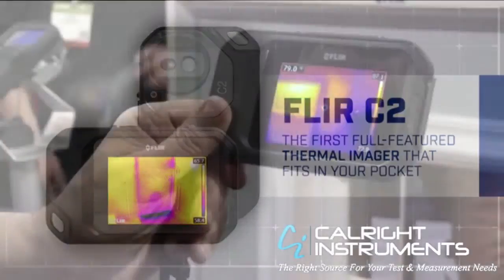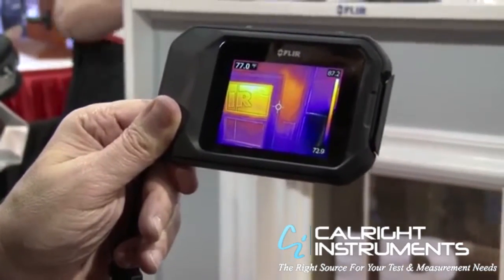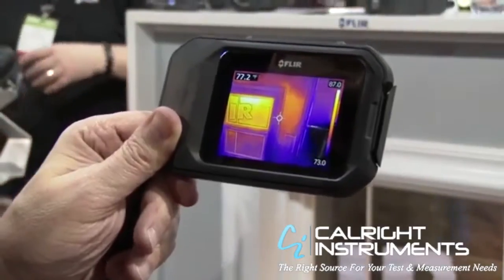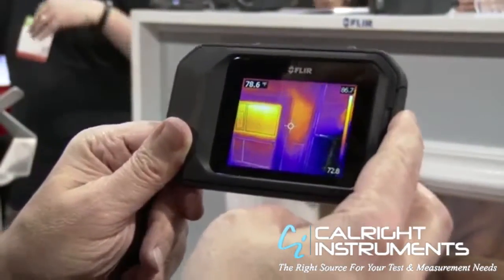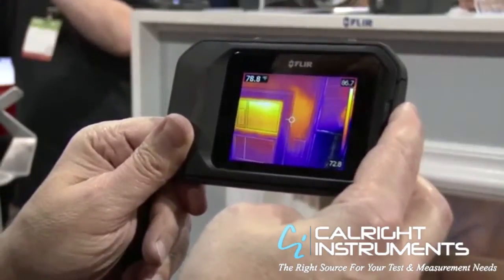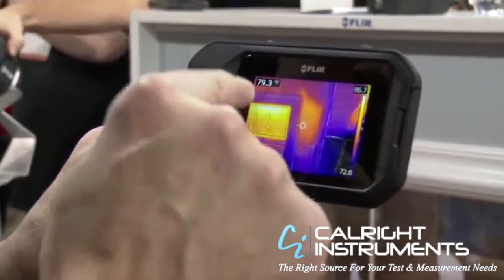The C2. So we're going to go hands-on with the FLIR C2, brand new full-featured pocket portable thermal camera. What we've got here is a demo wall and what we're seeing is that we have potentially missing insulation.